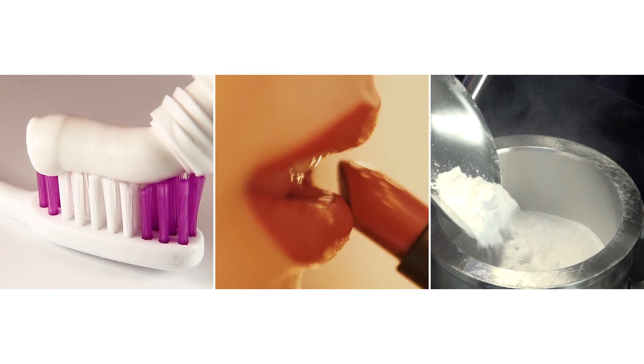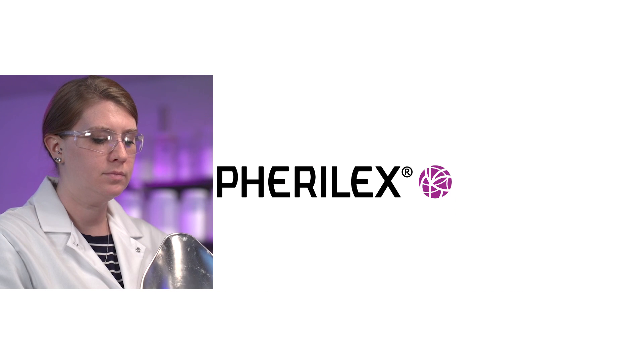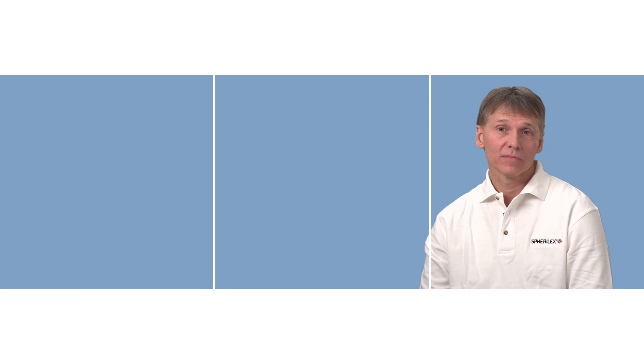Innovation is core to Evonik's culture. The Spheralex technology nicely showcases the creativity of our engineers and scientists. We are excited about the opportunities and benefits that Spheralex will provide to our customers. Evonik Silica — inside to get it right.